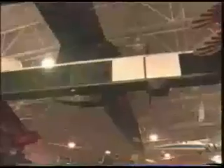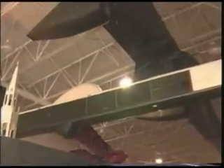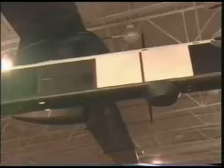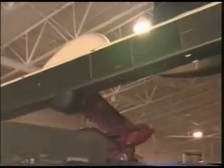The Boeing Condor is a 201-foot wingspan completely robotic spy plane, made out of carbon fiber composite which makes it stealthy. This aircraft could fly as high as 67,000 feet and stay airborne for up to two and a half days. It was built for the CIA and was a very successful program back in 1985, testing robotic flight. When I say robotic, that wasn't remote control - it was programming a computer what to do, where to fly, and come back and land.